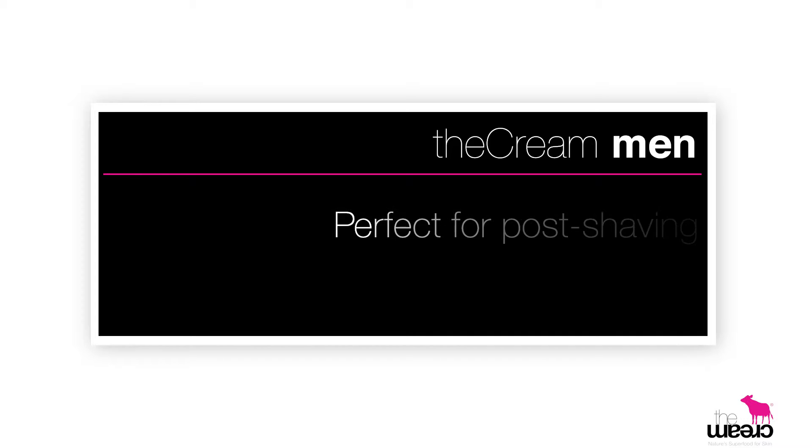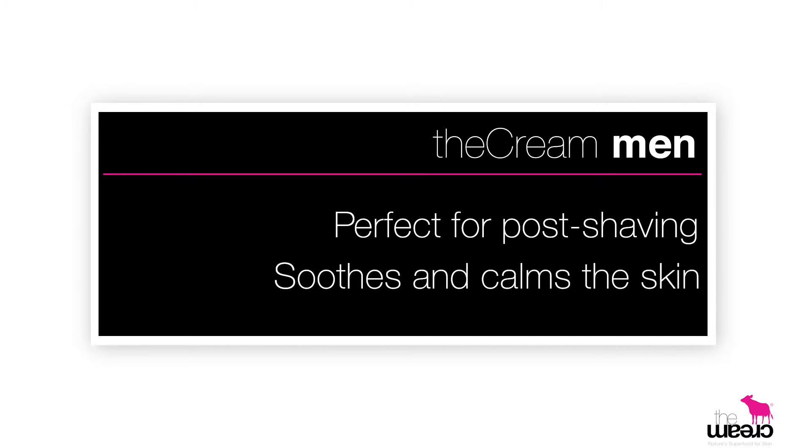It's great to use after shaving because it soothes and calms the skin and takes care of any minor cuts, nicks, or redness.